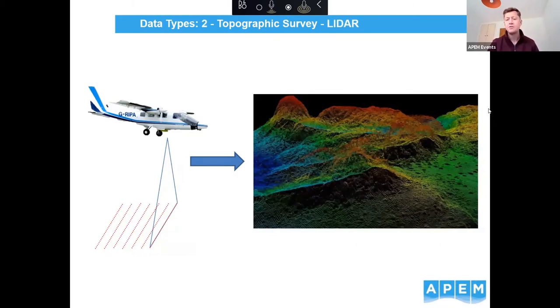LiDAR is an active sensor — a laser that comes out from the hull of the aircraft, pings the landscape, and gets very accurate positional returns. Those returns generate a point cloud of the landscape. The main difference between generating topography from photogrammetry versus LiDAR is that LiDAR can punch through the tree canopy, so we can get returns from the ground surface below a tree canopy, whereas photogrammetry can't.